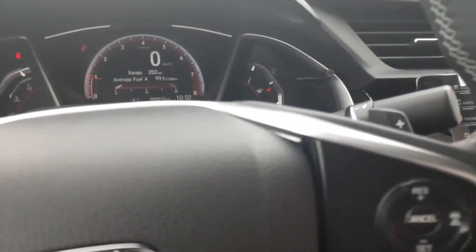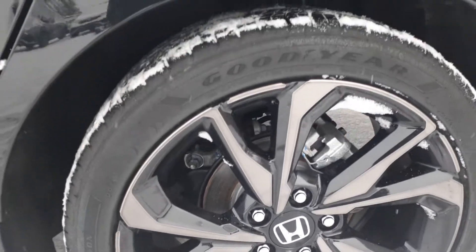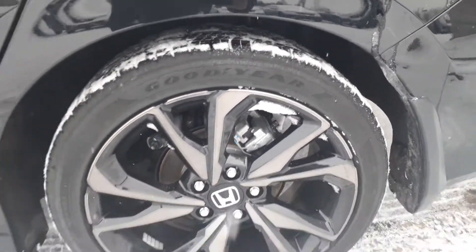It has the paddle shifters, fog lights. It has some pretty big rims — I like these rims a lot. You're looking at an 18-inch rim there.